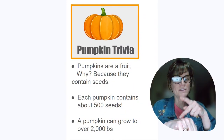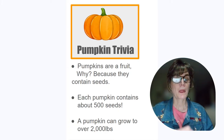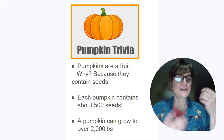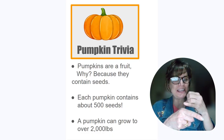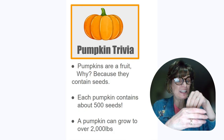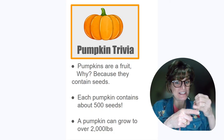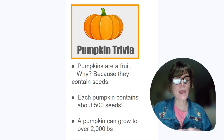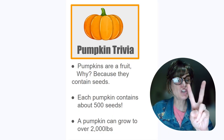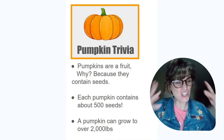Here are some pumpkin trivia. Pumpkins are fruit — because they contain seeds. Each pumpkin contains about 500 seeds. That's a lot! A pumpkin can grow to over 2,000 pounds. Wow, that's huge!